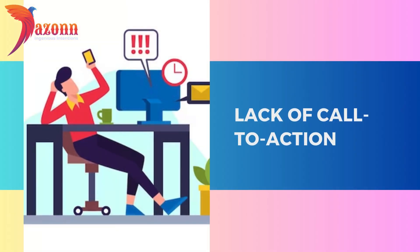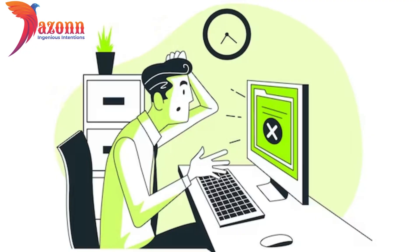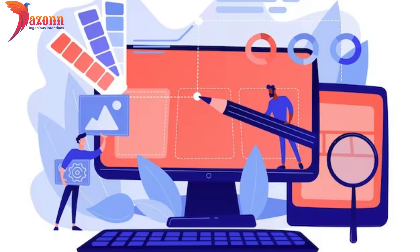Lack of call to action — CTA. And finally, the missing link: a lack of call to action. Your website should guide visitors on their journey, not leave them stranded. Learn the art of crafting compelling CTAs that convert visitors into customers. There you have it — our guide to steering clear of website design pitfalls in 2024.